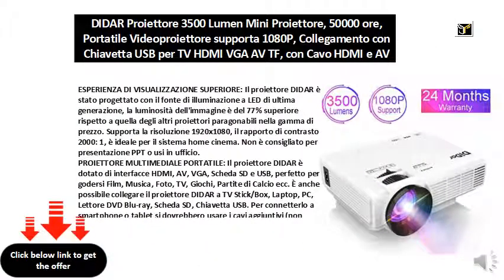Higher visualization experience — the Dydar projector has been designed with the latest generation LED lighting source. The image brightness is 77% higher than that of other comparable projectors in the price range.